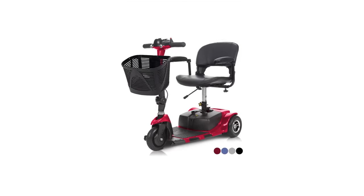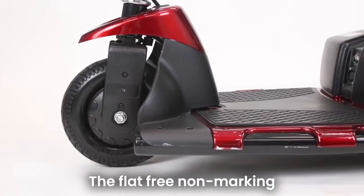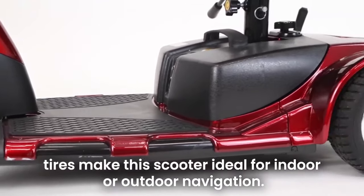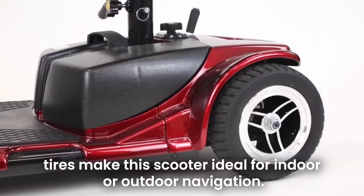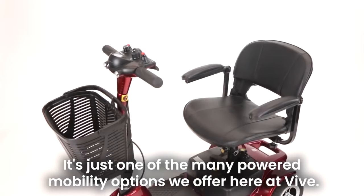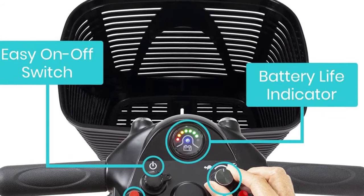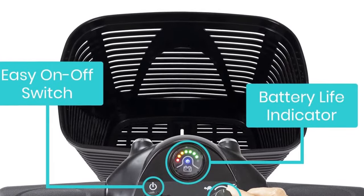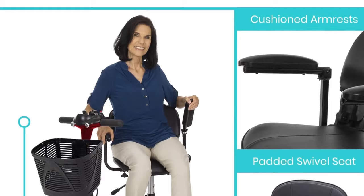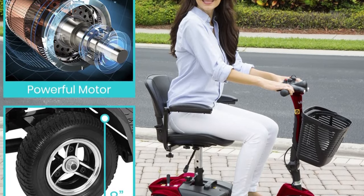Number 7 in my list is the Vive Three-Wheel Mobility Scooter. Whether it's your next cross-country flight or errands across town, the Vive Three-Wheel Scooter is a lightweight, practical travel companion. It weighs 77 pounds fully assembled and breaks into four smaller pieces under 30 pounds each. The Vive Three-Wheel has the tightest turning radius of the bunch — it only needs 30 inches, just over 2 feet, to make a complete U-turn.